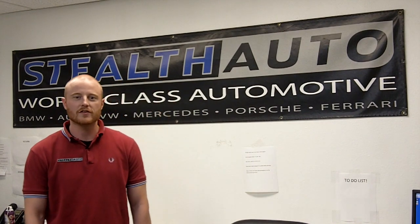Hi, Matt here again for Stealth Auto. Another question that a lot of our clients ask us is what octane should I run in my car? It really depends on what kind of car you have. You should always run the octane that your manufacturer suggests. So if your car is tuned for 91 octane, you should always run 91 octane.